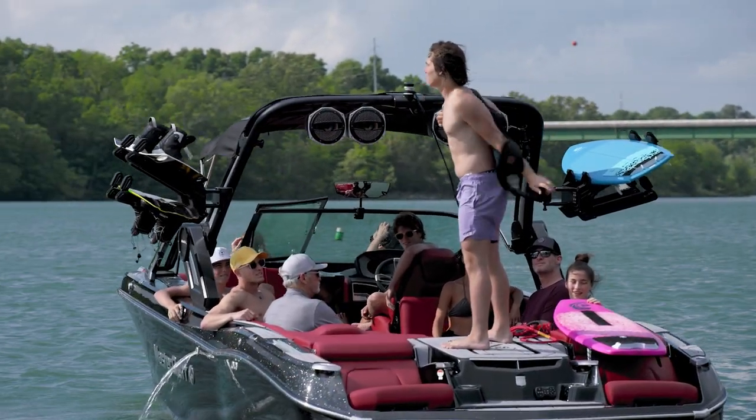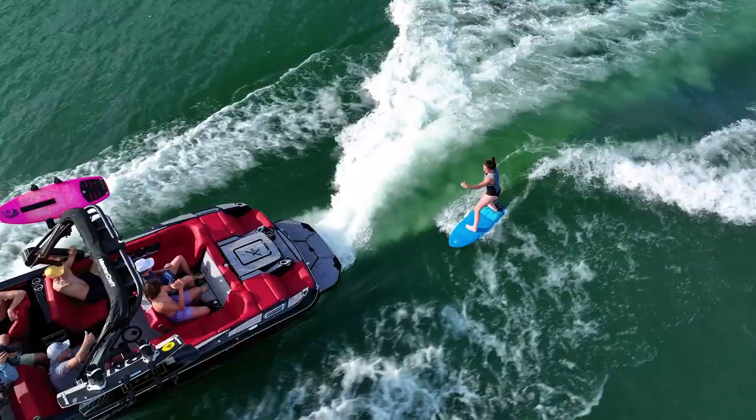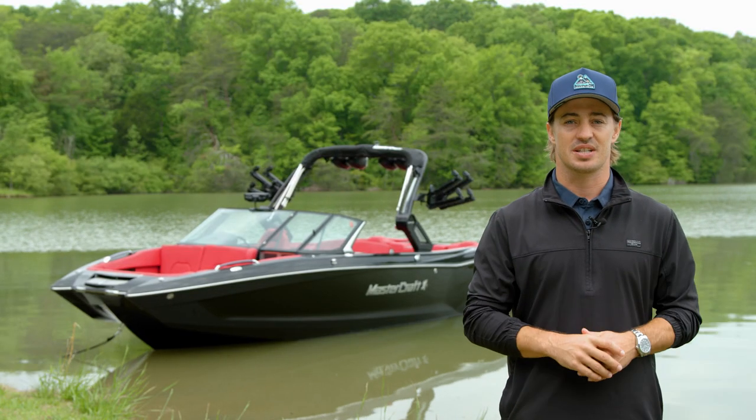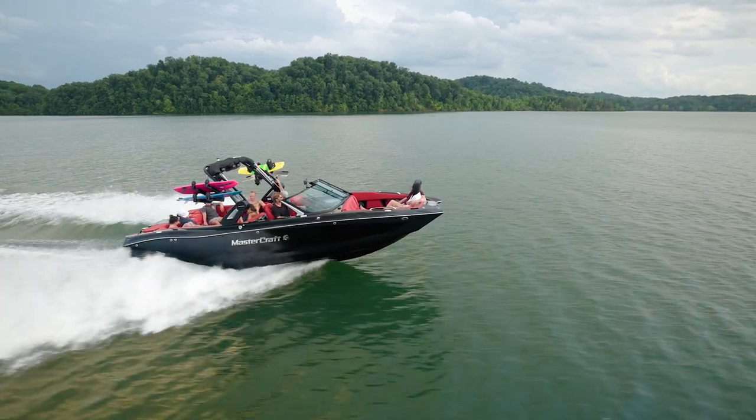Whether you're surfing or wakeboarding on the X26, cut your wait time in half with optional fast fill ballast. The high flow pumps used in Mastercraft's fast fill technology will fill or drain your ballast in about 4 minutes.